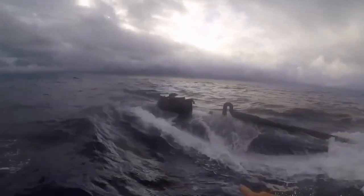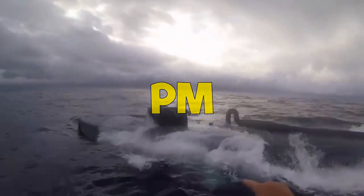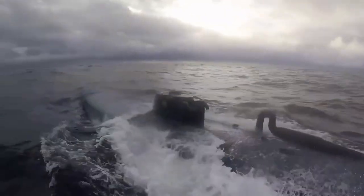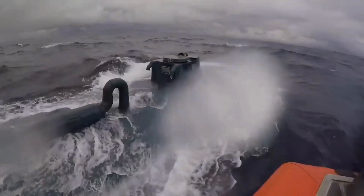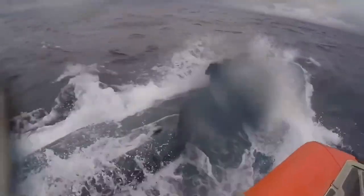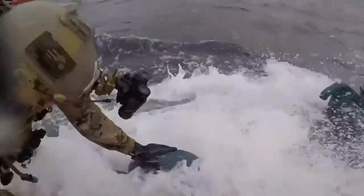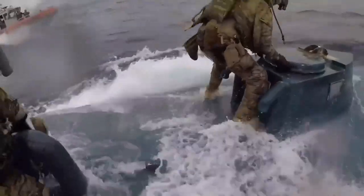Coast Guard snipers are actually referred to as precision marksmen, or PM for short. They are some of the best trained snipers in the US military, often put in situations that snipers from other branches aren't put in. For example, a common scenario is shooting at a moving vessel from a helicopter — a sniper in a moving helicopter shooting at another moving target hundreds of yards away. That takes a certain type of skill you just don't see in other sniper operations where they're in one position firing upon a non-moving target.